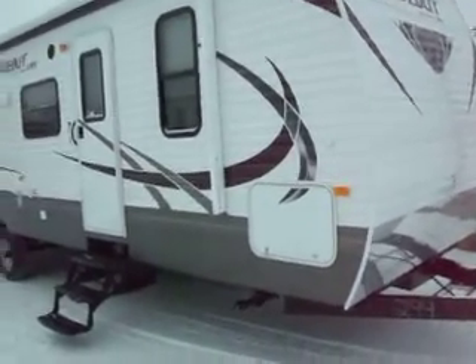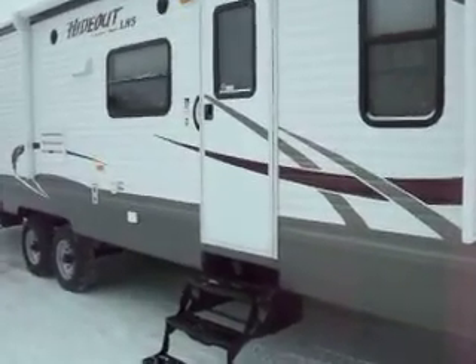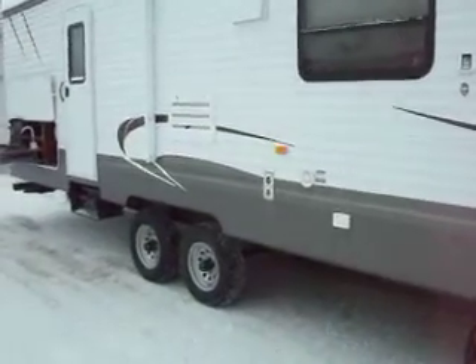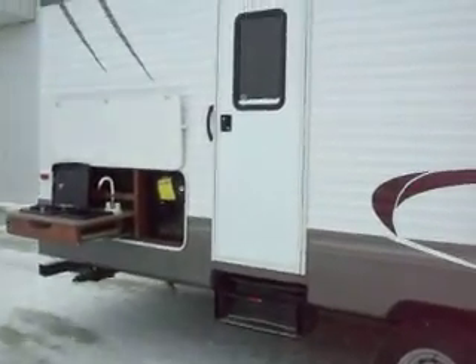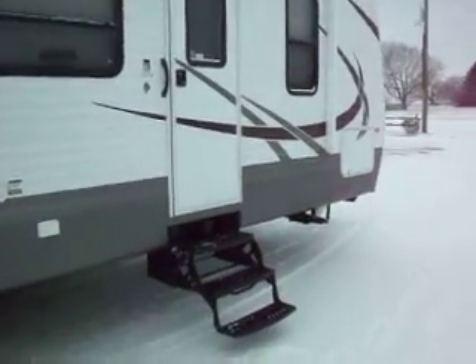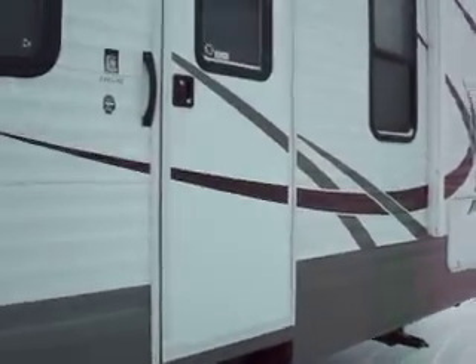2013 Hideout by Keystone, 310LHS model. It has your outside kitchen, electric awning, spare tire, 4 stabilizer jacks, and a 6 gallon DSI water heater.